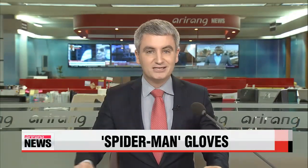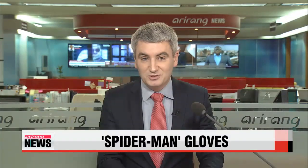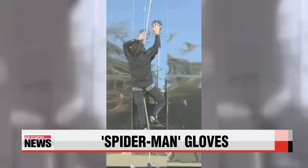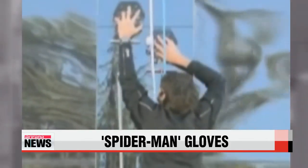We probably won't ever be able to swing from building to building like Spider-Man, but researchers in the United States have developed a way for us to potentially climb up walls just like the comic book hero. Watch this man climb up a glass wall like Spider-Man. How is he doing this?